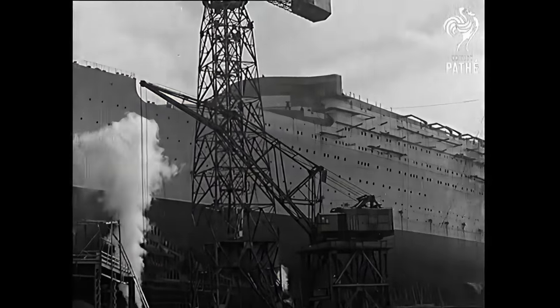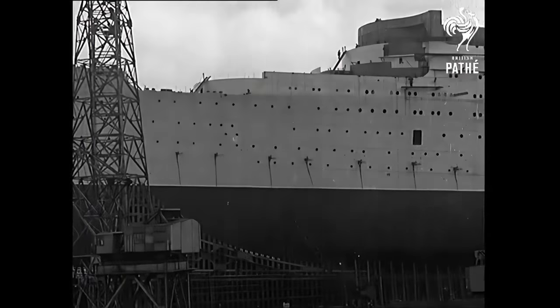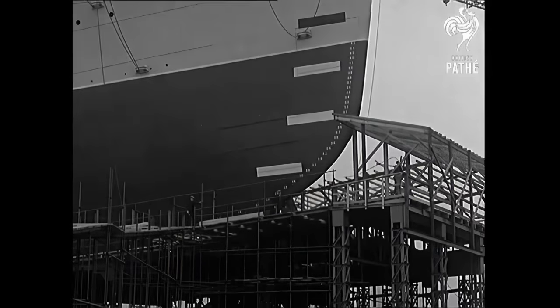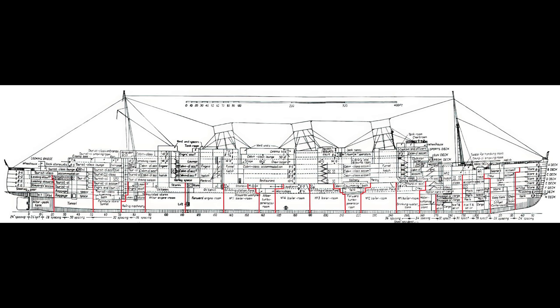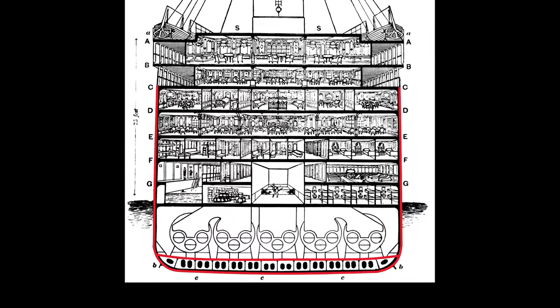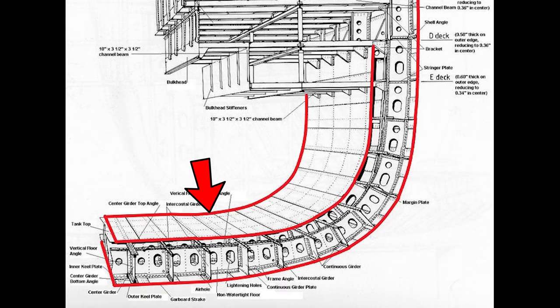RMS Queen Mary was built to British Admiralty standards, so she could be used in wartime should the situation ever arise. Therefore, her hull was designed to be stronger and more resilient, with redundant safety features that would have otherwise been too costly for most ocean liner companies to afford. For instance, not only were her cargo and engineering spaces divided into 18 watertight compartments, but she was also given a double hull. Most ships had what is called a double bottom keel for extra strength — a dual layer of steel plates running along the keel — but Queen Mary's double hull continued up the sides of the ship, stopping at D deck.